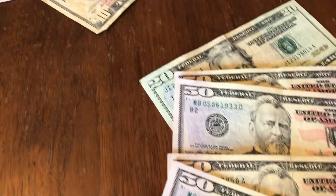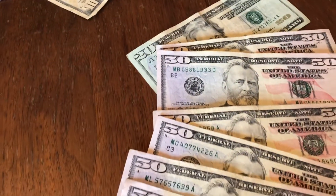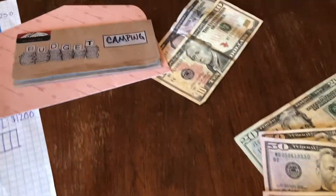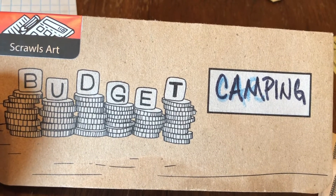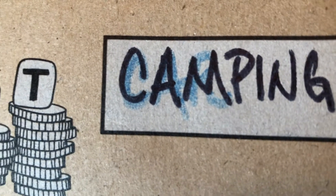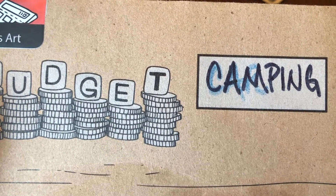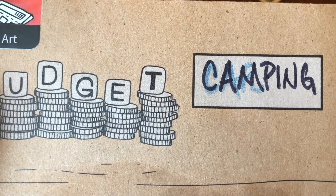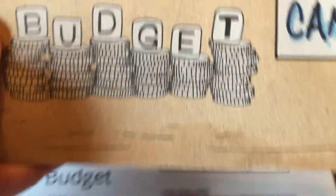We have some money left over because we have two new cash envelopes joining the family. My husband is going on a camping trip, so we want to put some money aside for food, drinks, and camping supplies. I reused an old car envelope and changed it into a camping envelope. We settled on the amount of $300 from this paycheck for camping supplies. My husband loves $50 bills, so that's $100, $200, $300. Camping envelope done.